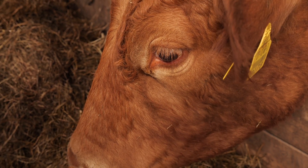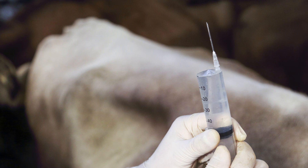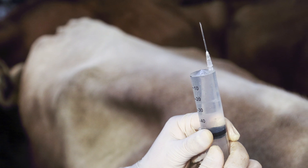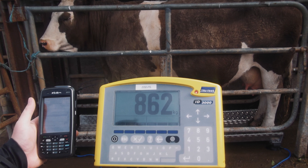The fourth R is right dose. It is critically important when you are using an antibiotic that you give the correct dose for the animal at the time. This means having as accurate as possible an estimate of the animal's weight and following your prescription. If you underdose or overdose, you are effectively wasting your money and potentially driving the development of resistance on your farm.